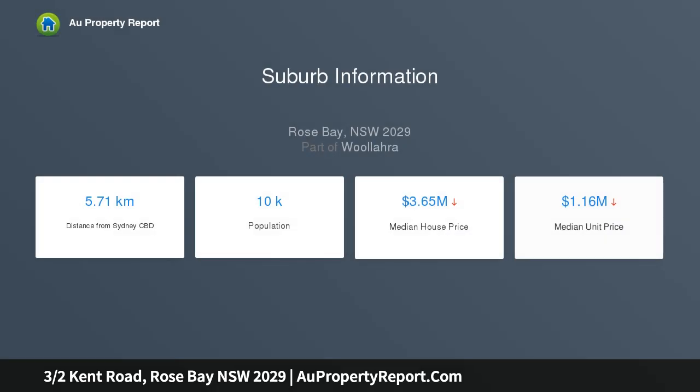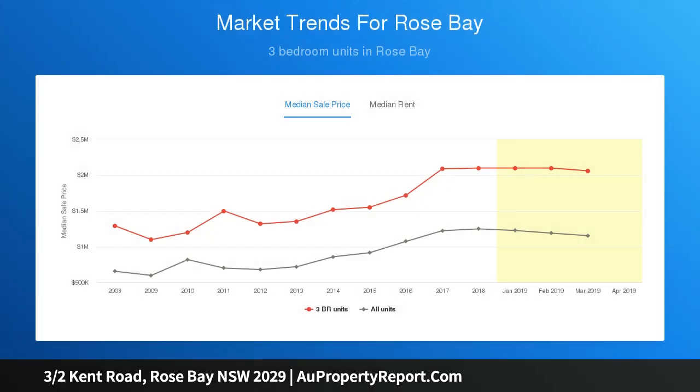Situated on the first level of Kentwood, a lovingly maintained heritage building, this home offers a generous long layout with high ceilings and plush carpet, framing a stately abode fitting of its dignified address.